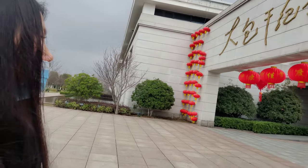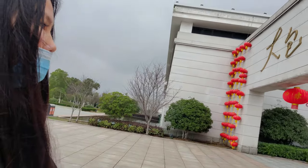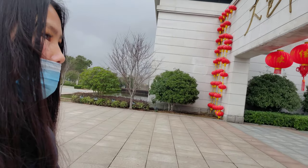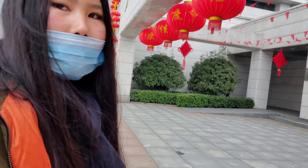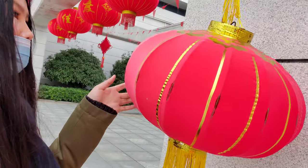Let me show you guys all those lanterns — the red lanterns. We just had Chinese New Year, so those are the decorations for Chinese New Year. Tons of lanterns and such.